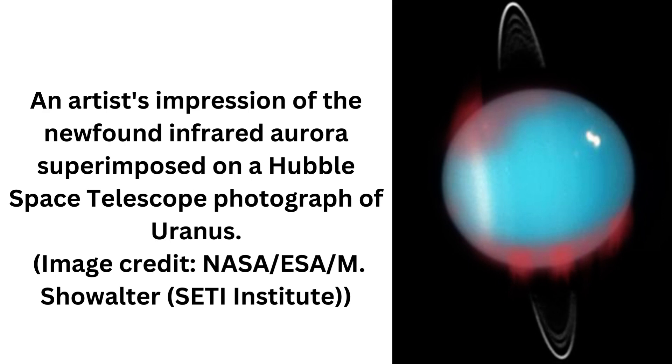Astronomers using archived data from the giant Keck 2 telescope on Mauna Kea in Hawaii have successfully glimpsed Uranus' infrared aurora for the first time. Like auroras on Earth, those on Uranus are caused when charged particles riding the solar wind interact with the planet's magnetic field and are funneled along magnetic field lines toward the magnetic poles.